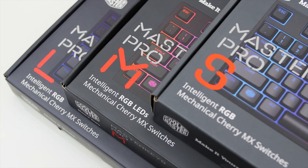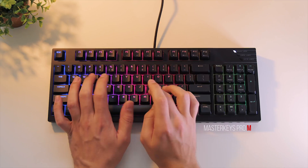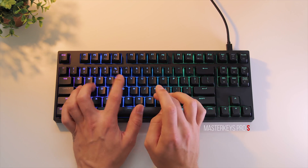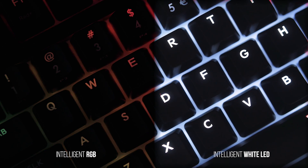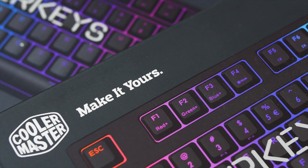Cooler Master's Master Keys keyboard lineup is now available in three sizes to fit within your space — large, medium, and small boards — with either beautiful RGB or pure white LED illumination. A little something for everyone. Make it yours with the Master Keys Pro by Cooler Master.